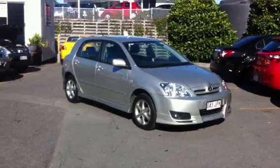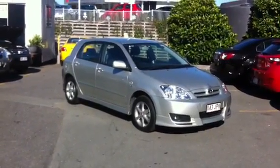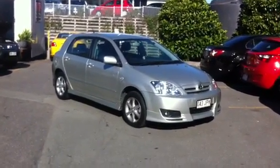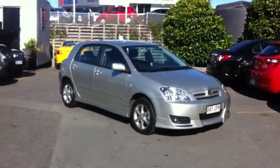Good afternoon Cheryl and Richard and welcome to West Point Autos. I'm just going to do a quick video tour of our 2006 Toyota Corolla Levin. I'm going to take you through all the accessories of the car and just a quick look over the whole panels of the vehicle, just to show there's no major damages or scratches over the whole vehicle.